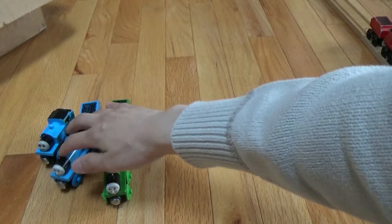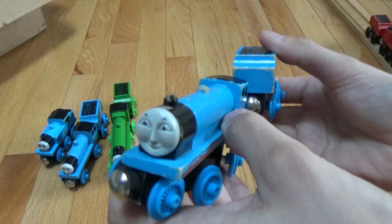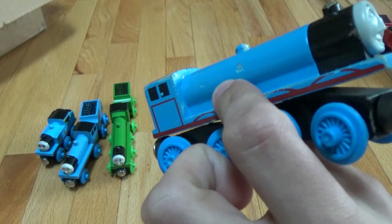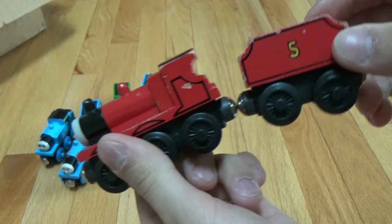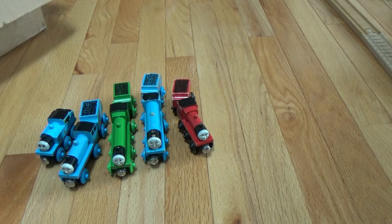Next, sorry — here's Gordon. He's number four. And of course, can't forget about James, number five. Here we have number six, cheeky Percy.